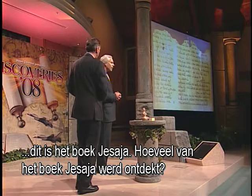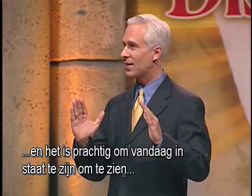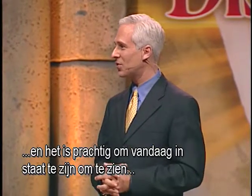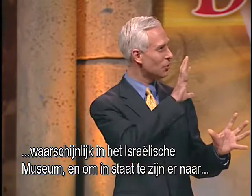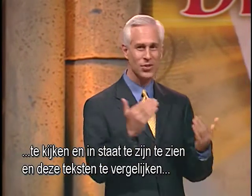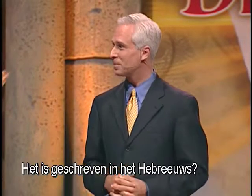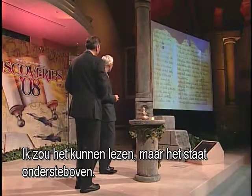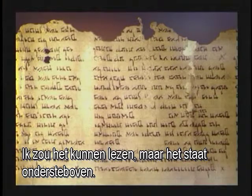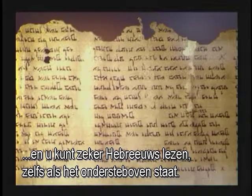How much of the book of Isaiah was discovered? We have the entire book of Isaiah — all 66 chapters — and it's prominently displayed in the Israel Museum. To be able to compare those texts over a thousand years apart and see that they are consistent is wonderful. It's written in the Hebrew language. Can you read that? I could read it, but it's upside down. You are a Hebrew scholar — I knew an eminent scholar like Dr. Hazel could certainly read Hebrew even if it's upside down. Well, I could try, but I'd have to stand on my head probably.